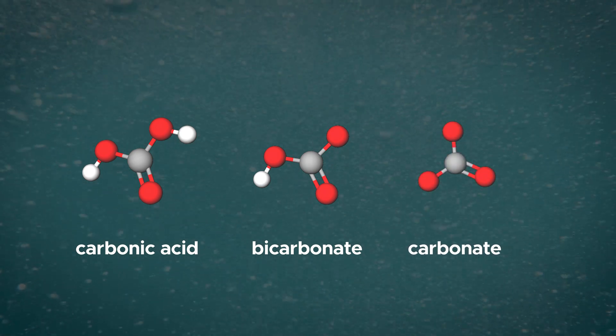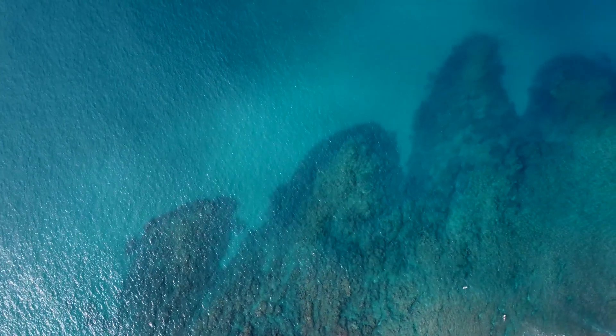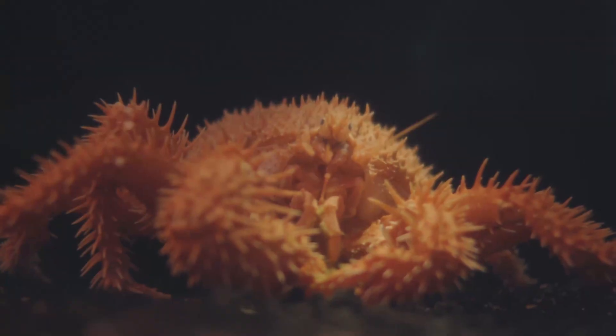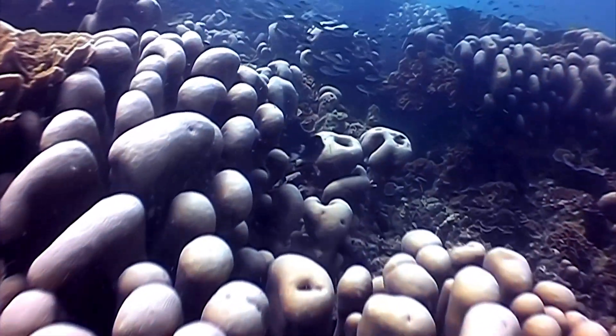The ocean's ability to absorb CO2 has slightly slowed global warming. But as a result, the ocean is becoming more acidic, which damages sea life like shellfish and coral reefs, and all the animals that depend on these organisms for survival.